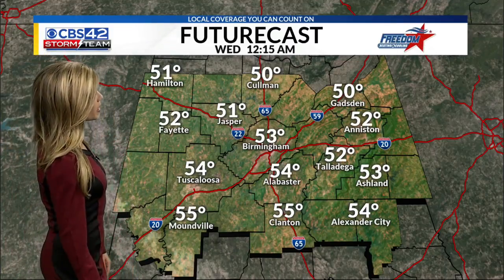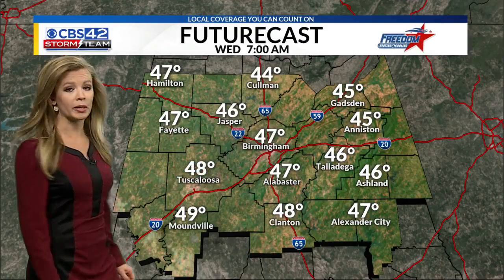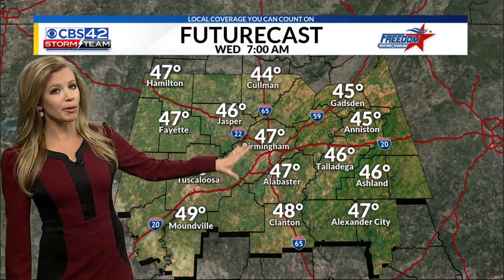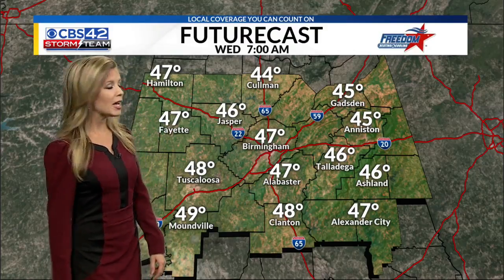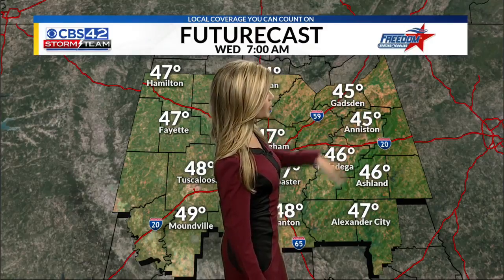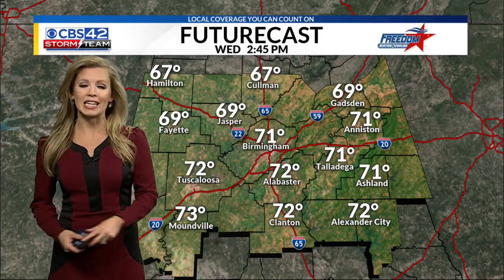Tonight our temperatures will be tumbling because cloud cover really starts to thin out by tomorrow morning. We're going to be in the 40s, so going to be a cool one again this evening. Upper 40s in Birmingham, Shelby County, as well as Chilton County will be in the upper 40s, but lower 40s for Cullman and in our valleys towards Gadsden, as well as more mountainous areas in East Alabama are going to be slightly cooler.